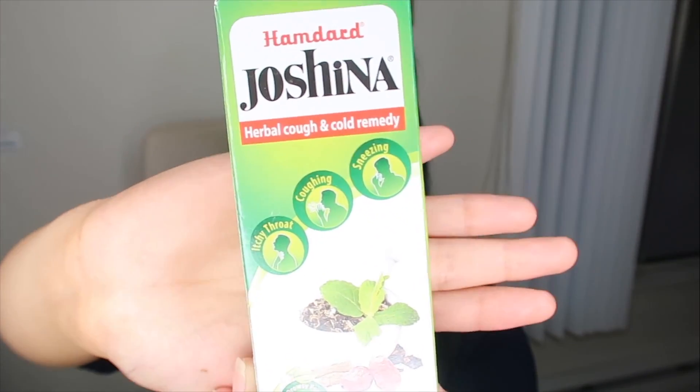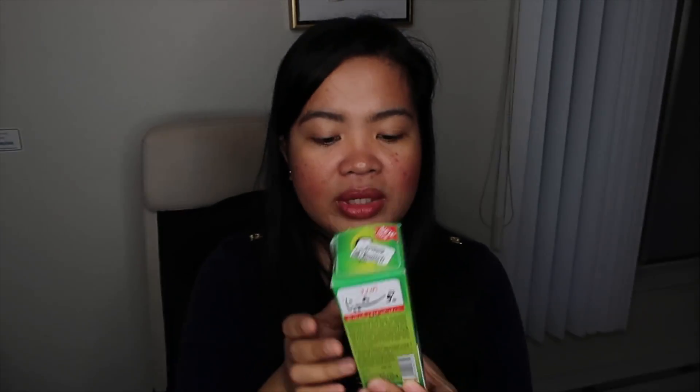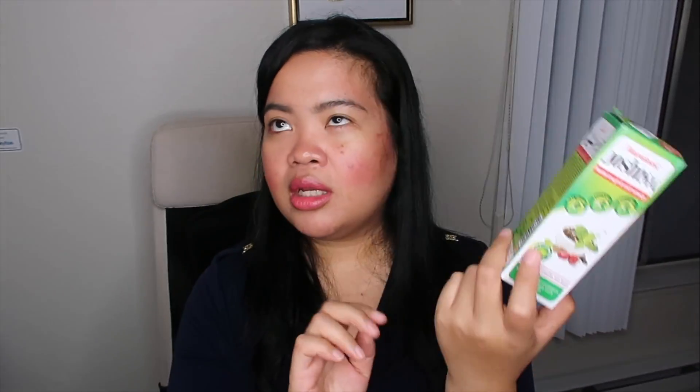The next one is the Hamdard Joshina Herbal Cough and Cold Remedy. When I got back from India and Dubai, after one week I got a little ill — cough and all. It wasn't that serious; I just had two doses of this and the rest were finished by my family member. It works and it's nice to have an herbal cough and cold remedy. I'll probably repurchase this when I'm back in India because I haven't seen it in the US or my local Indian grocery store.